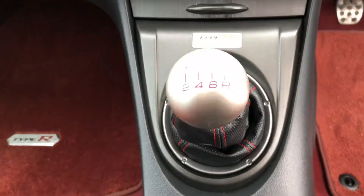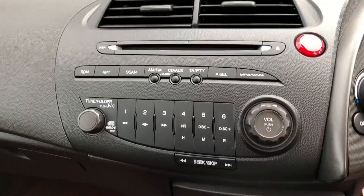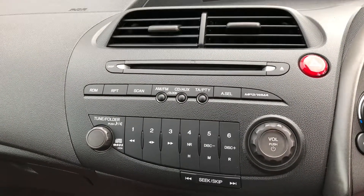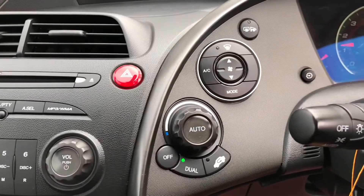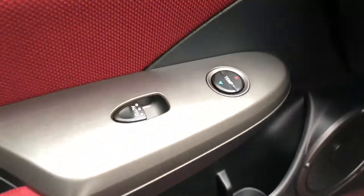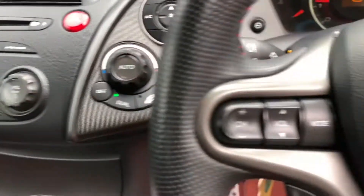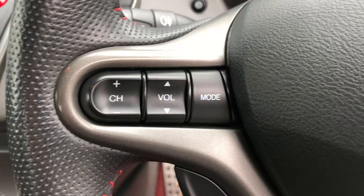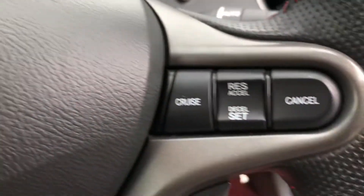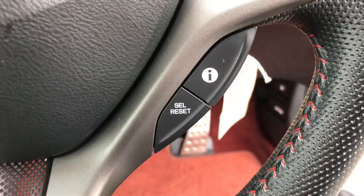The two-litre engine is coupled to the six-speed manual gearbox. Above that we've got the radio CD player. Just to the right is the heater control panel — it's got dual-zone climate control on this vehicle, with the temperature operated by the passenger side. The steering wheel mounted controls operate the stereo, cruise control, and onboard computer.